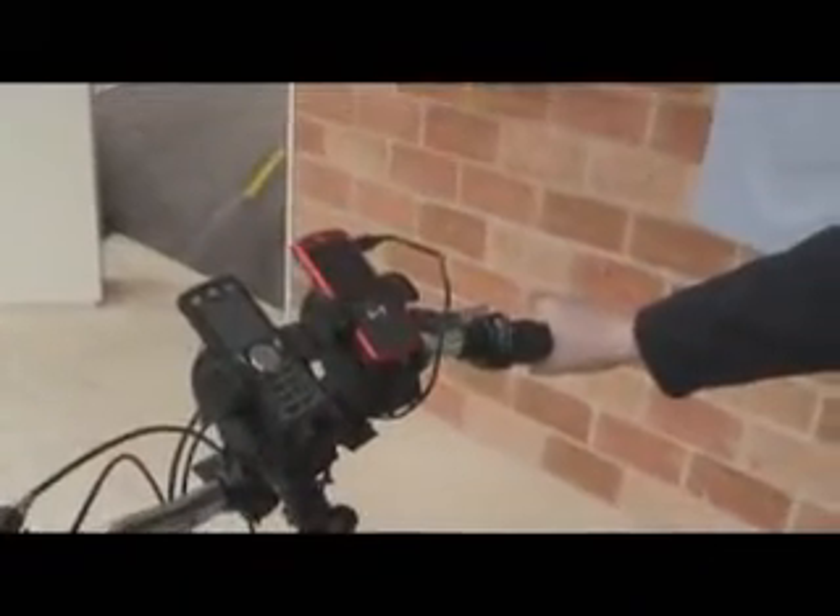We're using a dynamo on the back wheel of the bike, and basically this is providing charge. I've got here the Moto Phone — the emerging access handset — and also a Sliver, and we're just charging these with pedal power.